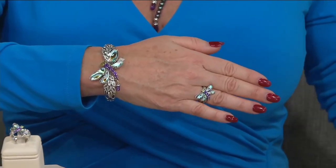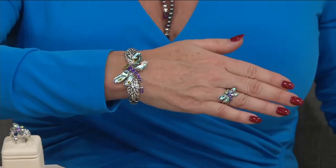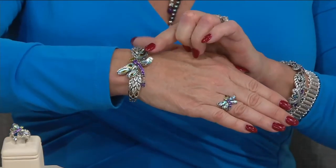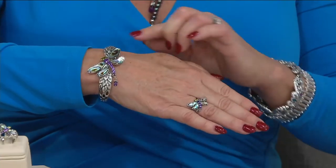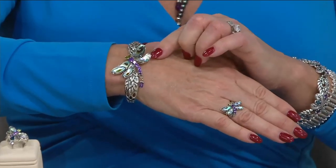Some of them are more signature, more tailored. These are true statement and very limited when we bring these kind of pieces. Because look at the wings on the dragonfly — on the necklace, on the bracelet, and on the ring. These are freeform cut, hand cut, beautiful abalone shells.